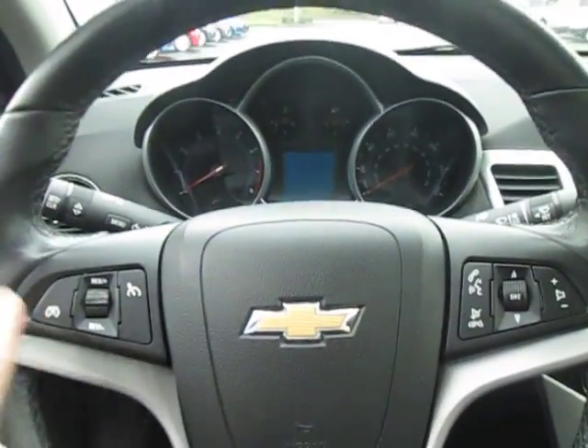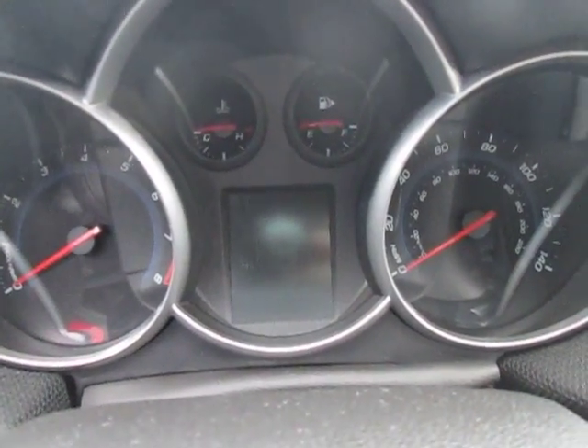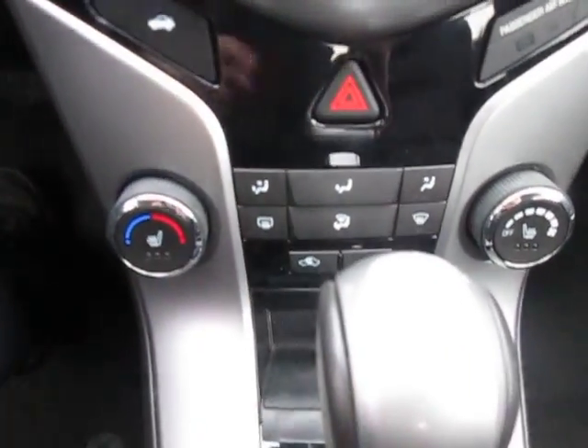Hop inside the vehicle. On the left and right side of the steering wheel we have controls for the stereo, information center, and cruise control. Up top below the mirror we have our OnStar emergency services and navigation — always good to have. Here's our stereo with AM FM XM CD player and auxiliary port. Down below that we have our climate control with dual heated seats.